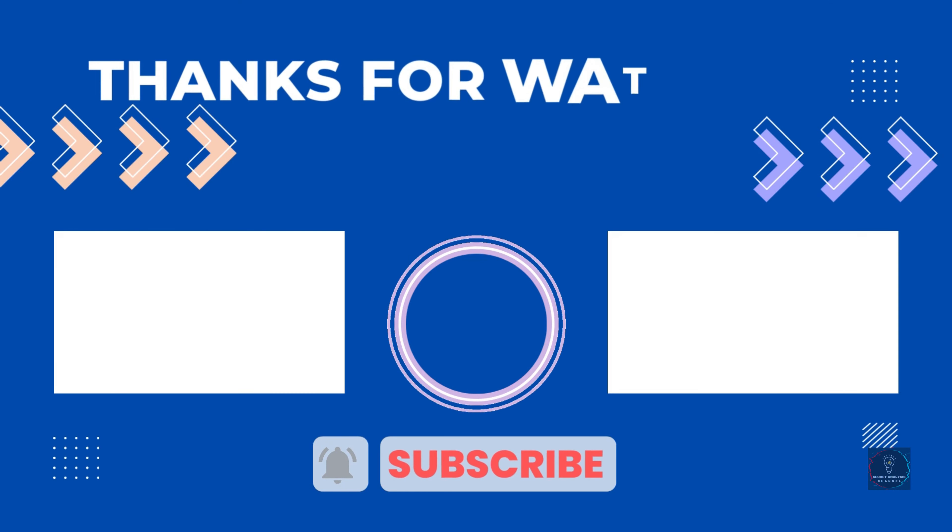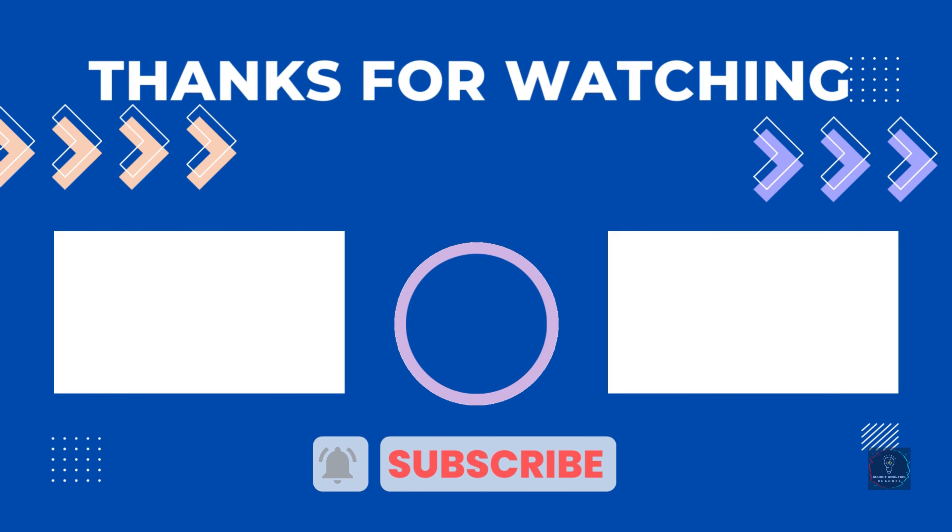Thanks for watching this video. I hope you liked it. If you choose from this list, you can be sure that you're buying one of the best longboard decks. If you have any questions related to these longboard decks, please leave a comment down below and we will get back to you as soon as possible.